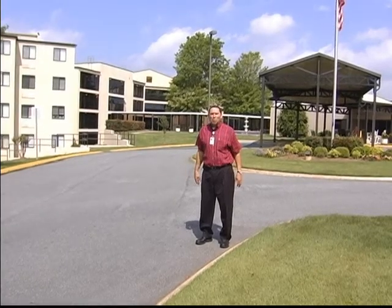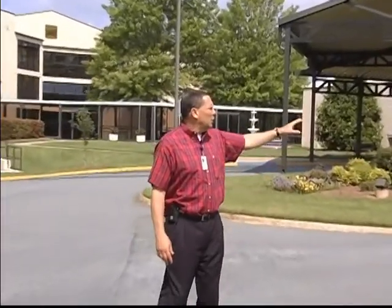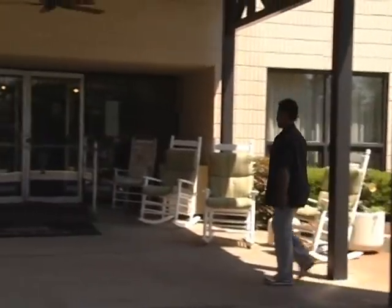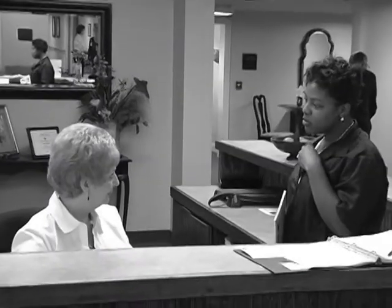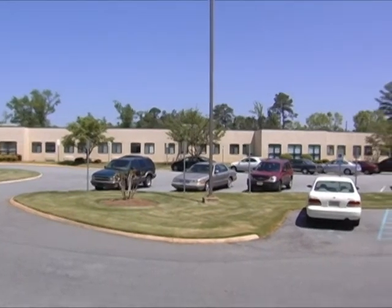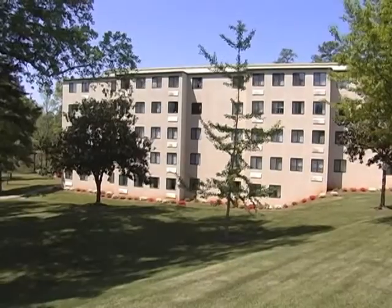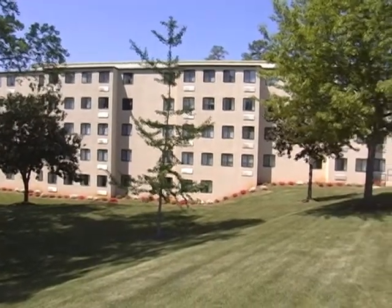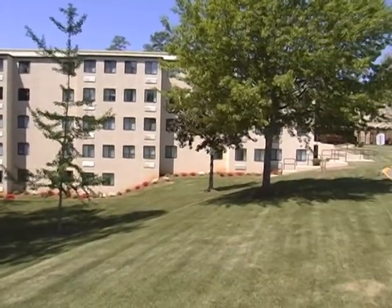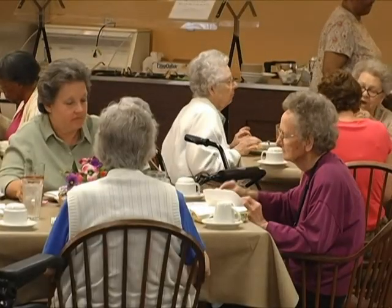We're now on the Oak Park campus and we're proud of it. Over here we have our traditional nursing home with 70-75 beds. We also have a few assisted living beds in Oak Park, and we have support space for some of our administrative folks who manage all of our senior services based out here.